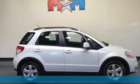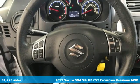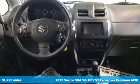Here's a 2012 Suzuki SX-4. The Suzuki way of life is your way of life. Get ready for an impressive combination of features.